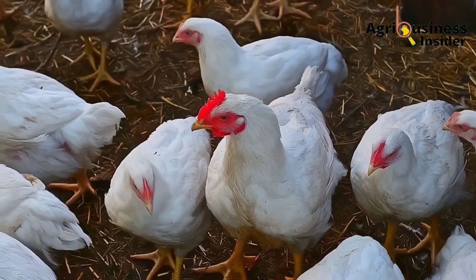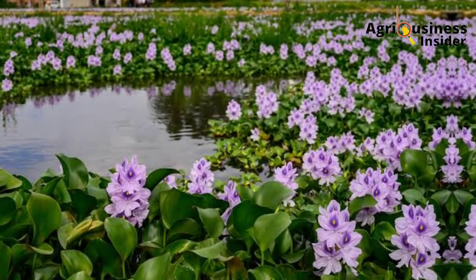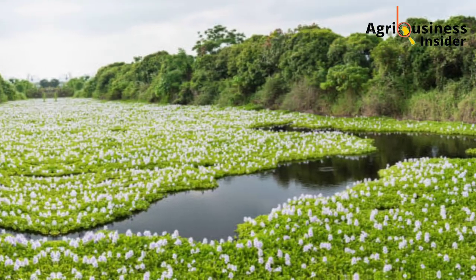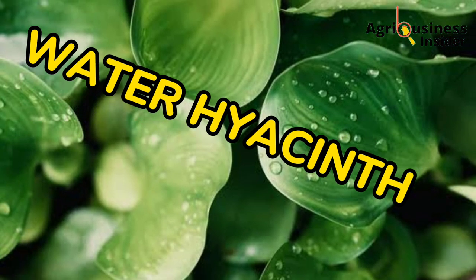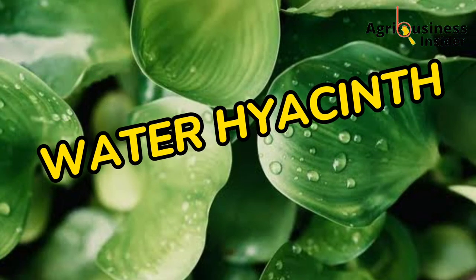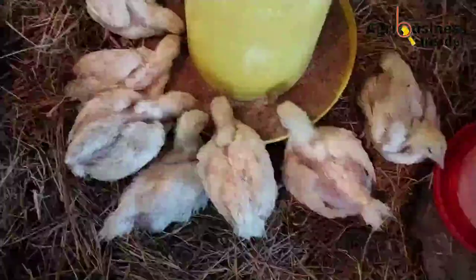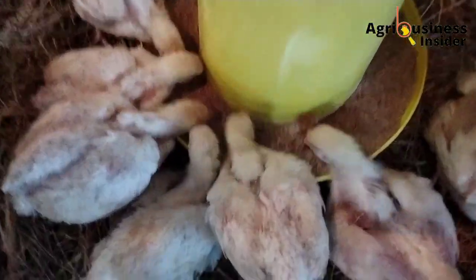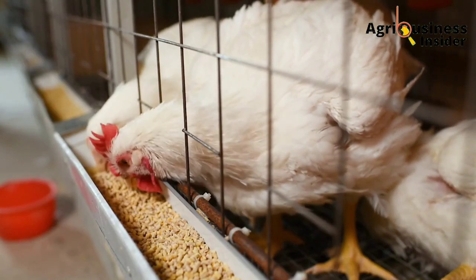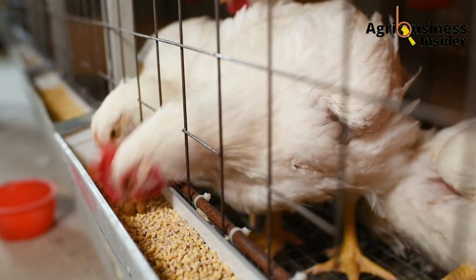Most of us have seen this plant that grows on water. One amazing thing I found out is that this plant, called the water hyacinth, can actually be used as a broiler supplement. In today's video, I want to discuss with you about the use of this water hyacinth to feed your broiler chickens.